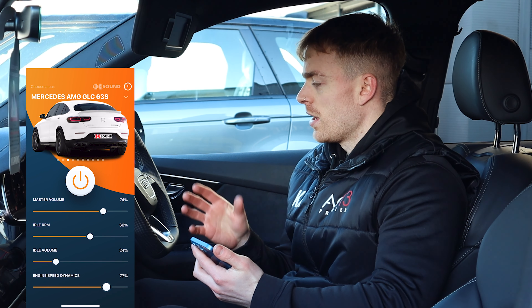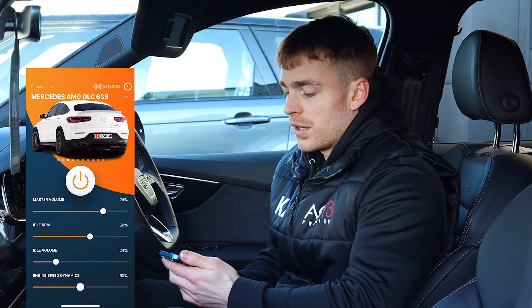For this vehicle, I think a similar car — it's also a sporty version of a similar car — the Mercedes AMG GLC 63 S is quite a nice choice. We fine-tuned it a little bit for the customer as our sort of recommendation, but obviously they have the freedom to go and choose their preferences as well.